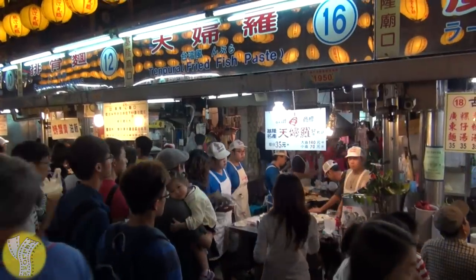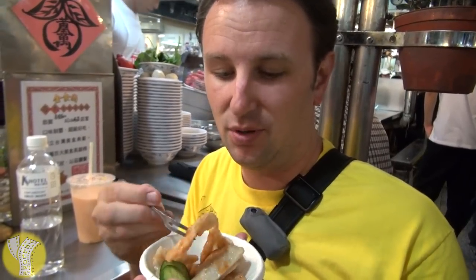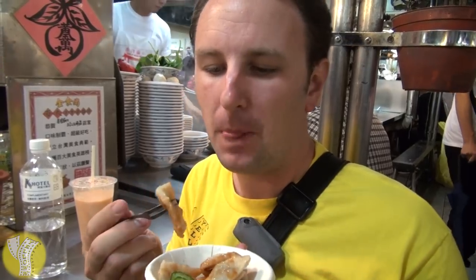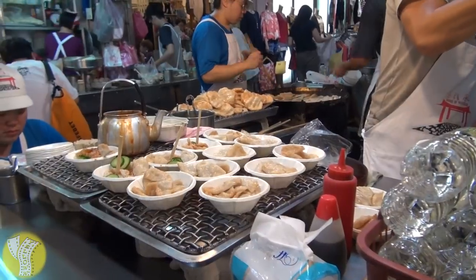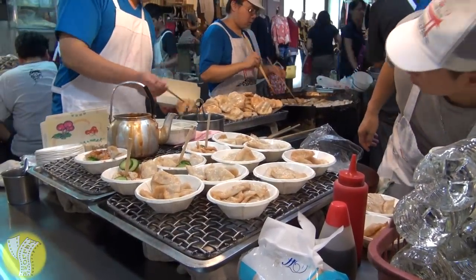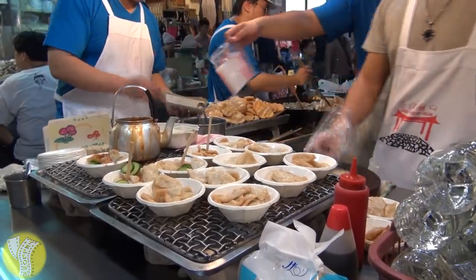Another popular item here is tempura — not Japanese tempura, but here it's actually fish cake with some sauce on it, served in a little bowl with a dainty little fork. It's kind of sweet, kind of savory, kind of chewy, and not too fishy. Only 35 New Taiwan dollars, so pretty reasonable. This is like a fish cake assembly line: one guy puts the fish cakes in the fryer, another with a really long chopstick stirs them, and there are two guys packaging them — one in bowls for here, and the other in boxes to go.